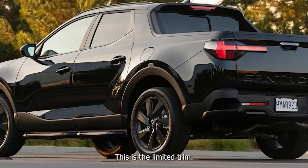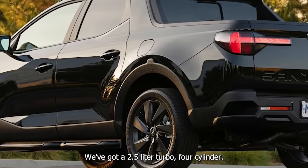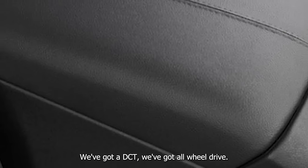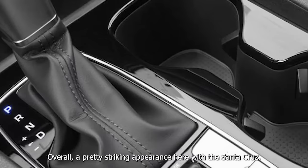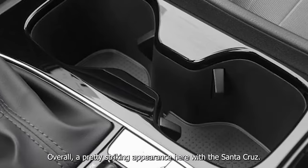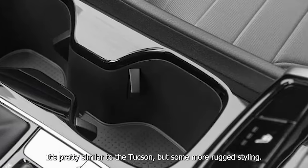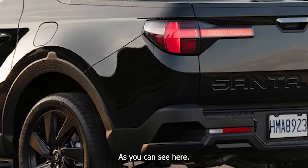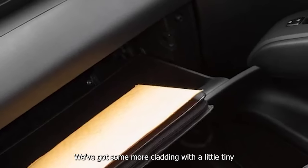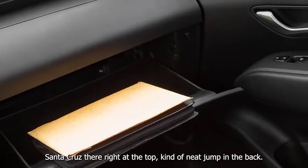This is the limited trim. We've got a 2.5-liter turbo four-cylinder, a DCT, and all-wheel drive. Overall, a pretty striking appearance here with the Santa Cruz — it's pretty similar to the Tucson but with some more rugged styling. There's some more cladding with a little 'Santa Cruz' badge right at the top.